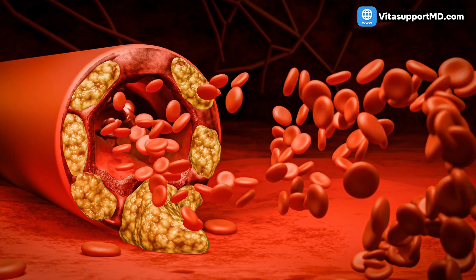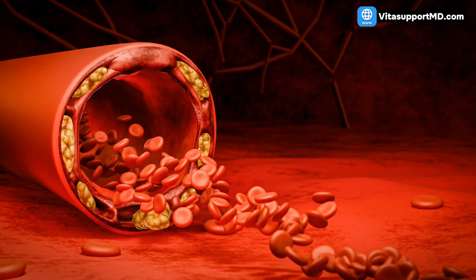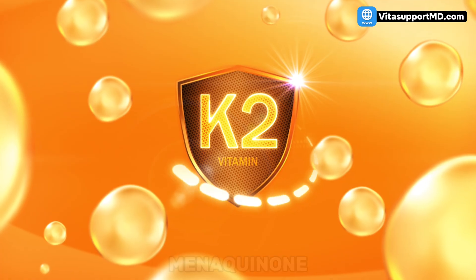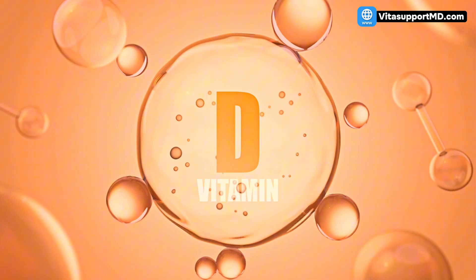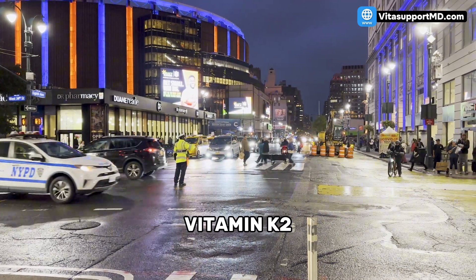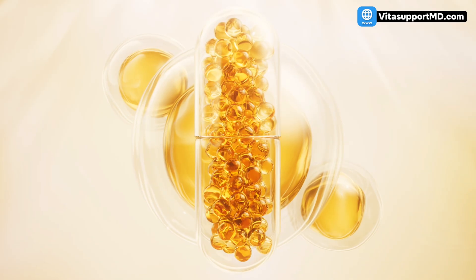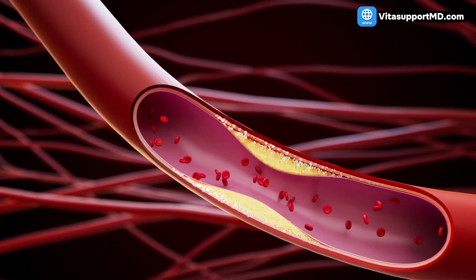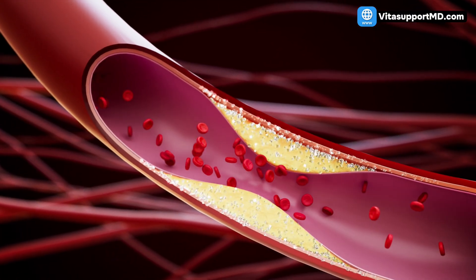We've starved the plaque with fiber and turned on the cleanup crew with HIIT. Now for the essential element to address arterial calcification. This brings us to our third crucial strategy: a supplement that addresses the stiffness caused by calcified plaque. The essential supplement is vitamin K2, menaquinone. While vitamin D is important, it needs a partner. Vitamin K2 is the traffic cop that directs calcium. Without enough K2, calcium often deposits in soft tissues like your artery walls, leading to dangerous calcification and stiffness.